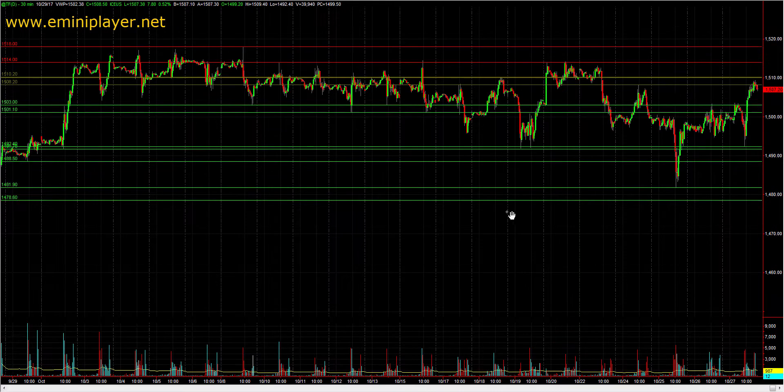Moving on to the Russell, we can see that Russell has not really participated to the same extent as the S&P. Ideally, heading into the upcoming week, we want to see the Russell break out beyond 1508.2 to 1510.2. Those are high-volume nodes in the current balance, and if we can see a breakout above that area, then it would open the door for the Russell to test its own all-time high at 1517 to 1518. On the downside, we don't want to see TF really cracking back below that 1501 to 1503 area. That would be a warning sign for buyers in the S&P and could at the very minimum limit the upside in the S&P.